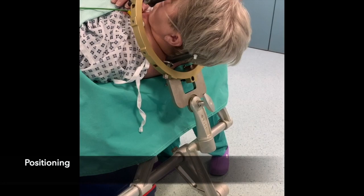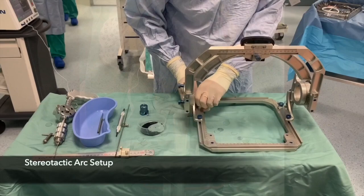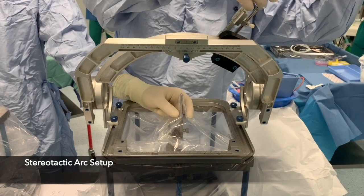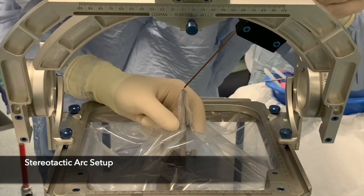The patient enters the operating room and lies supine with the frame fixed to the operating table. The stereotactic arc is assembled and set to the desired target coordinates, ring and arc angles. The accuracy of the trajectory is confirmed using a phantom target.